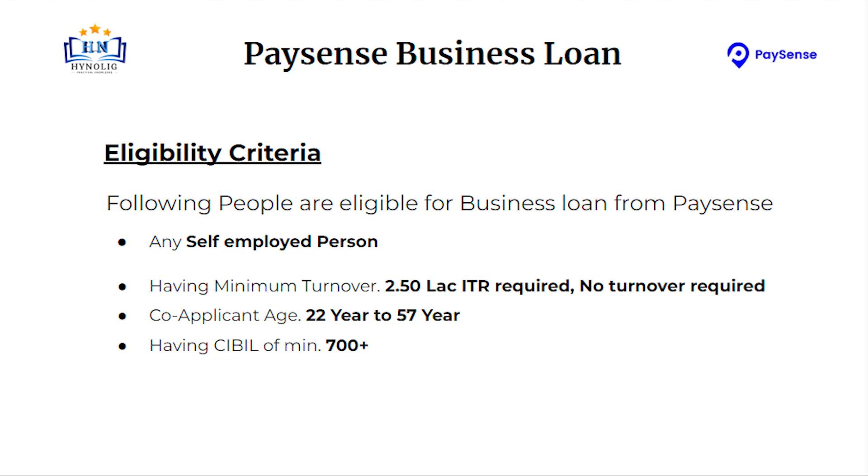Hello, today we are going to talk about Payson's business loan. Let's talk about eligibility criteria.